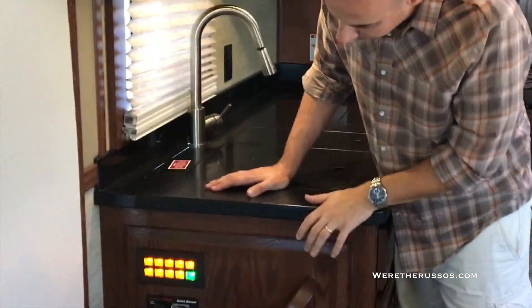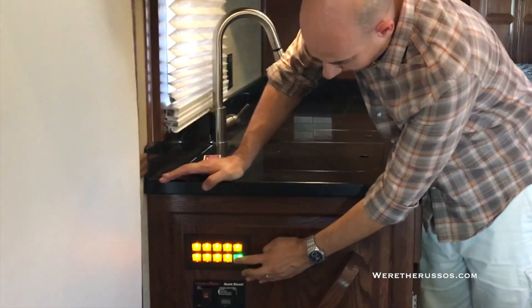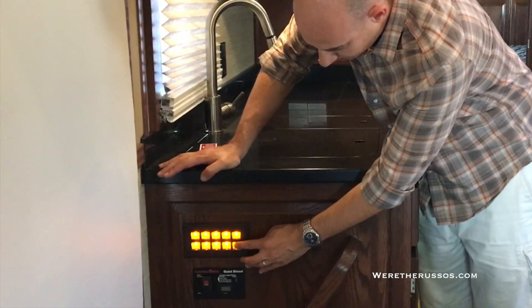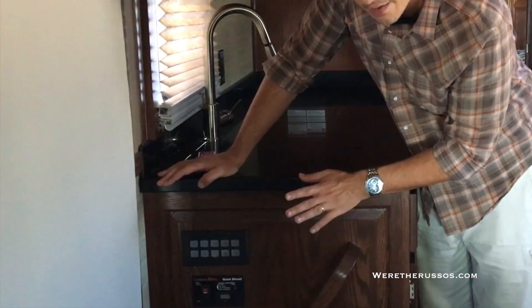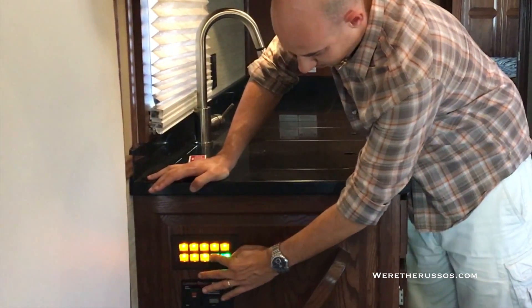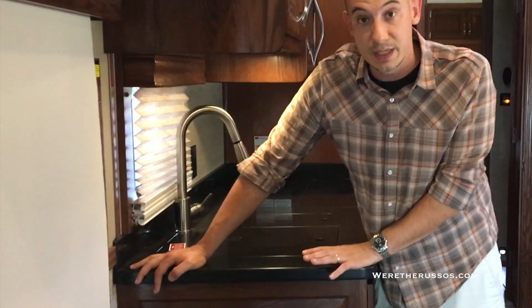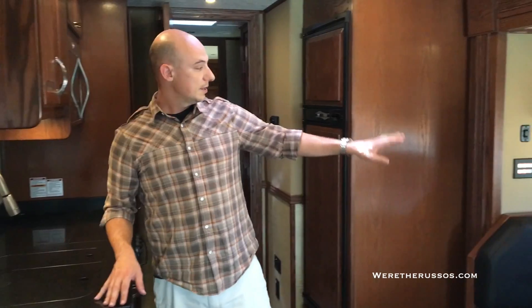One cool thing about the electrics in here is their multiplex wiring. If I hold down one button, everything goes off — and then I just turn it all back on. It makes it really easy, especially when you walk into the coach. They have those panels all throughout the RV: at the dinette, on the couch, in the hallway, bathroom, bedroom. It's very smart design.